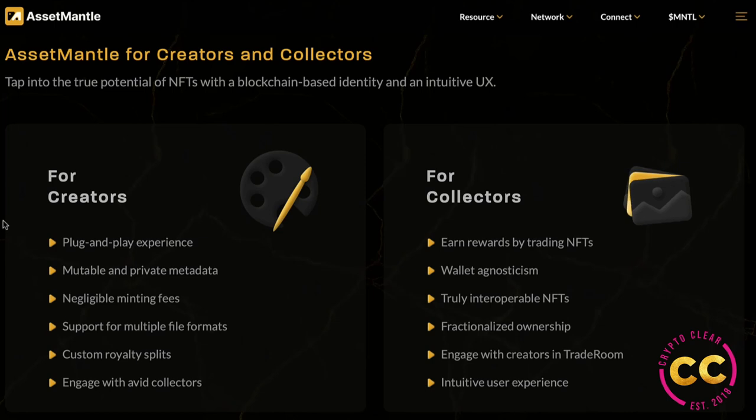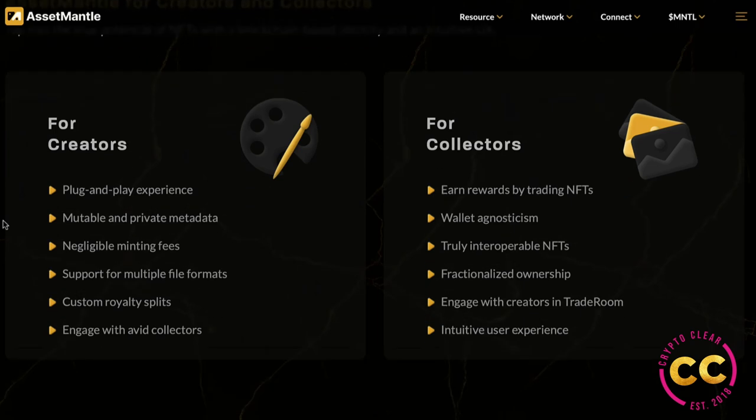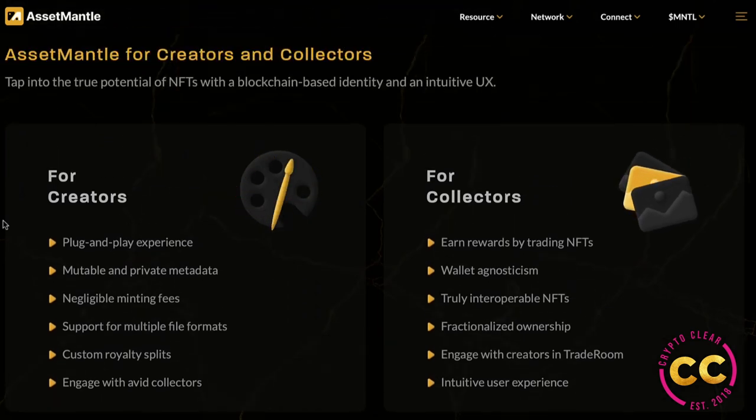Asset Mantle for creators and collectors: tap into the true potential of NFTs with blockchain-based identity and an intuitive UX. For creators there's a plug-and-play experience, mutable and private metadata, negligible minting fees — almost zero — support for multiple file formats, custom royalty splits, and engagement with avid collectors. For collectors you can earn rewards by trading NFTs, wallet agnosticism, truly interoperable NFTs, fractionalized ownership, engagement with creators in the trade room, and an intuitive user experience.